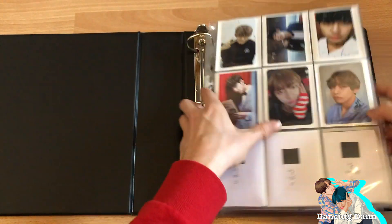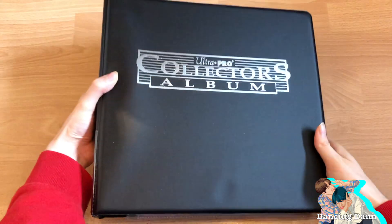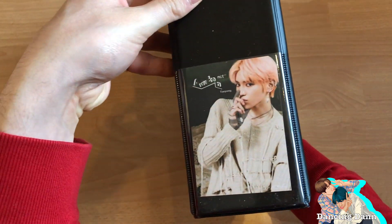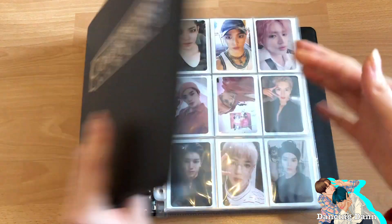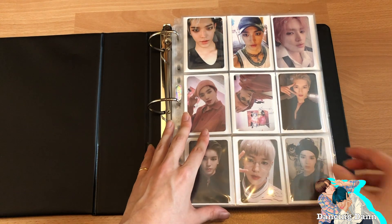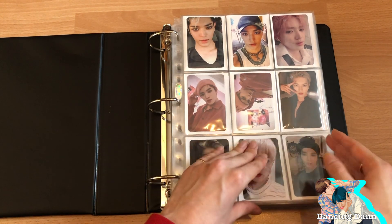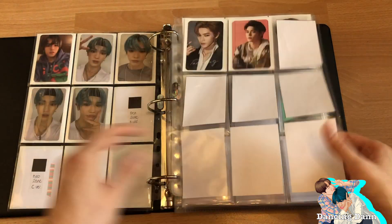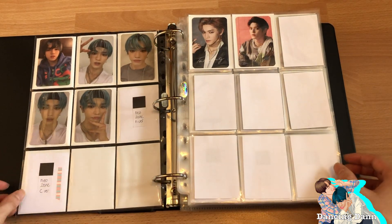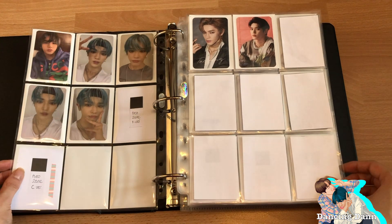My NCT binder used to be the SM binder, but it's now only NCT. I put Taeyong on the spine. This is a brand new binder I just got in the mail. For Taeyong I got so many special photocards. I didn't pull any of the Neosome photocards for Taeyong — because why would I pull my bias — so I'm in the middle of trading.